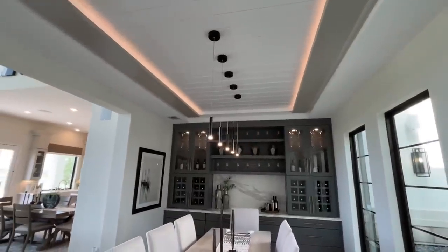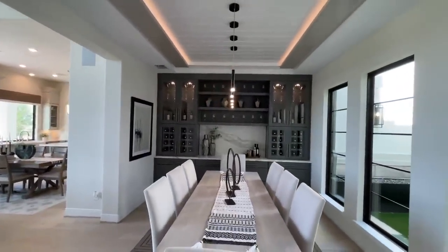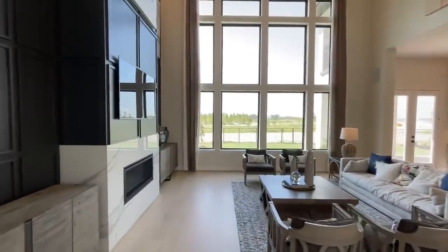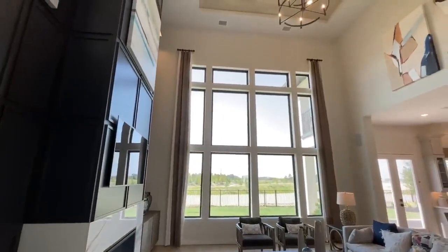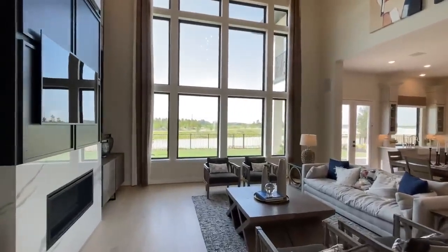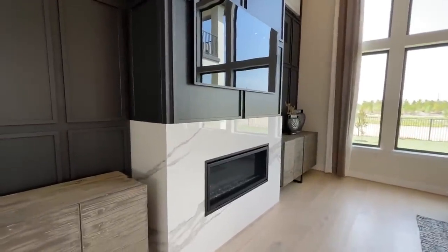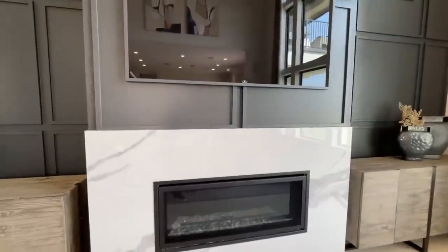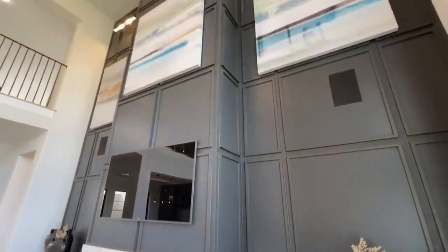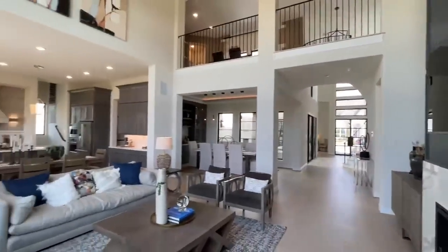I've been seeing a lot of builders adding that kind of undermount lighting — it really adds to the home. And look at this: stop playing — beautiful high-vaulted ceilings, massive windows bringing in so much natural lighting, a really nice wood-burning fireplace with a marble mantle, and a textured wall that leads all the way up to the ceiling.